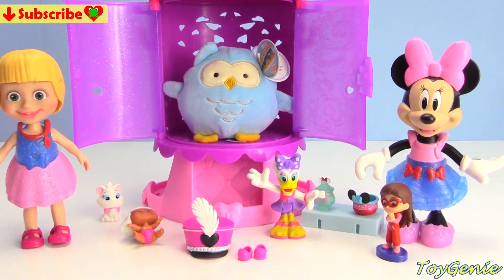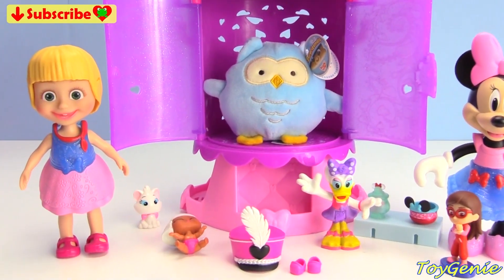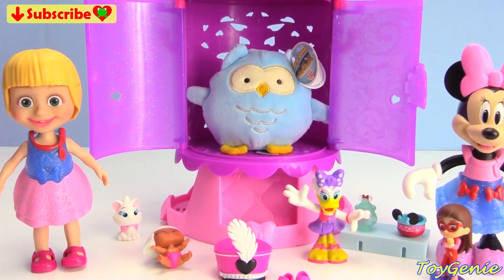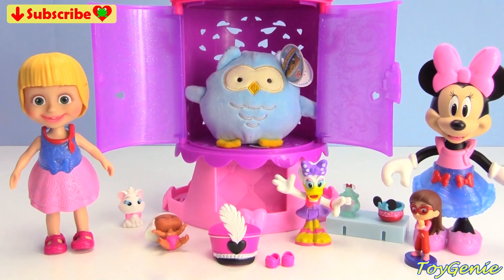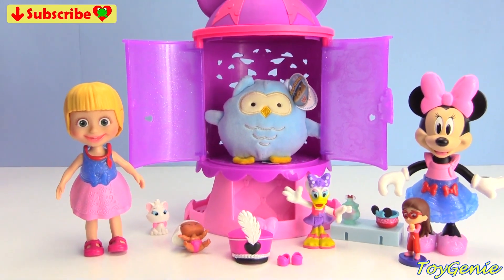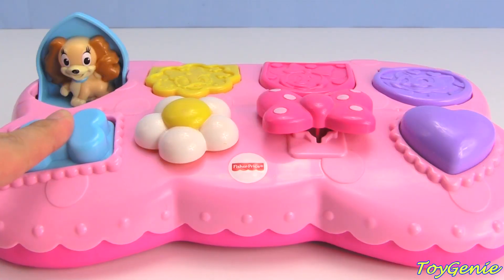Well guys, that's it for this video! Let me know in the comment section what was your favorite outfit that Masha and Minnie Mouse came out with. See you guys in the comment section - bye bye for now!